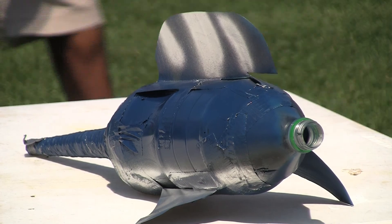Students also need to know what to pack the bottle rocket with so the egg won't break. Close to 200 students from middle and high school are taking part in the prep program.